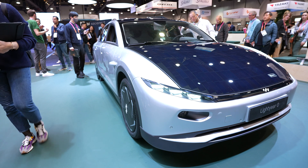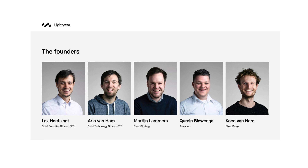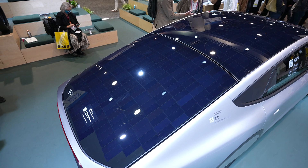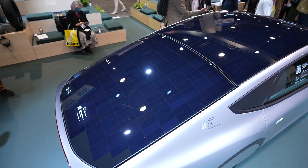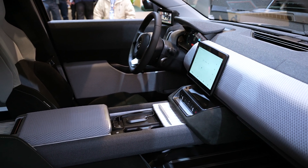My name is Mariella de Koning. I'm responsible for sales and support and I'm going to show you around. Lightyear was founded in the Netherlands in Helmond, close to Eindhoven, in 2016. Lightyear was founded by five guys who had previously won the Solar Challenge in Australia four consecutive times. The Solar Challenge is a competition where cars drive 3,000 miles from Darwin to Adelaide — purely on solar power and as fast as possible.